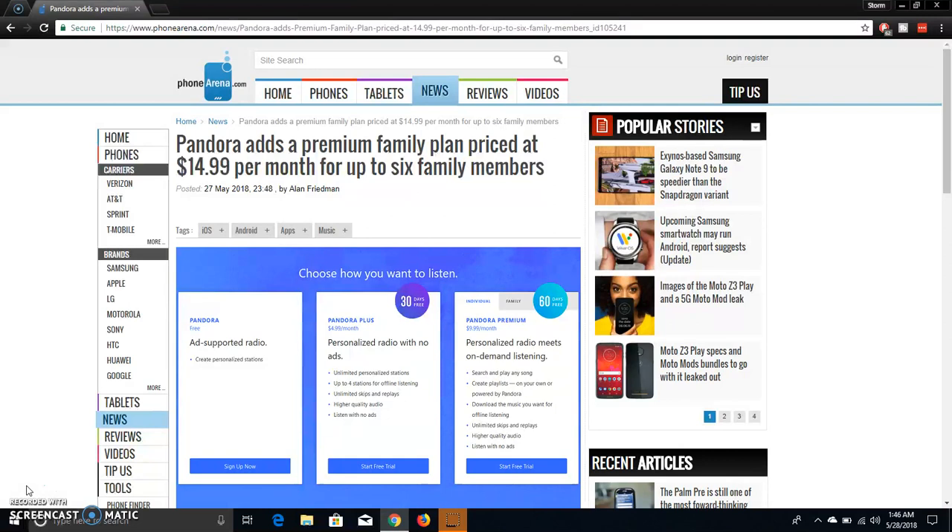So they're taking a page from Play Music's book here on the family plan, on the music streaming. Now Pandora will have a family plan for up to six people for $14.99 per month — that's one payment for six people.